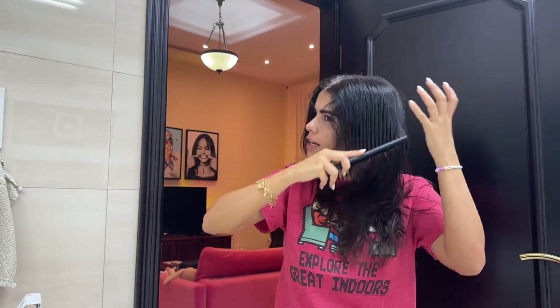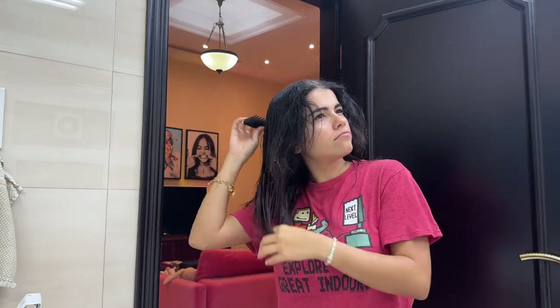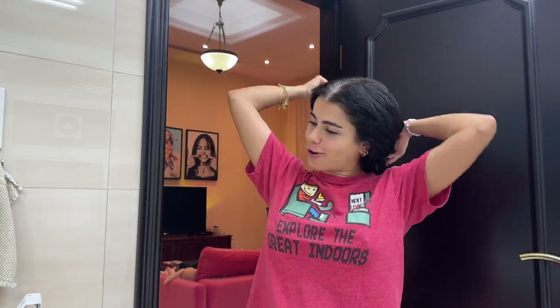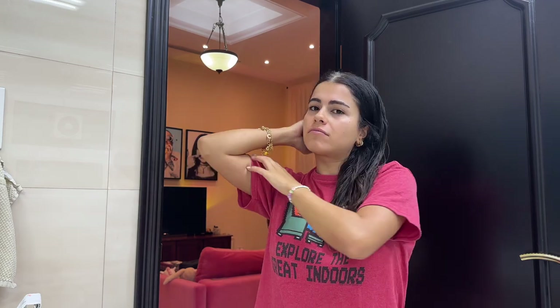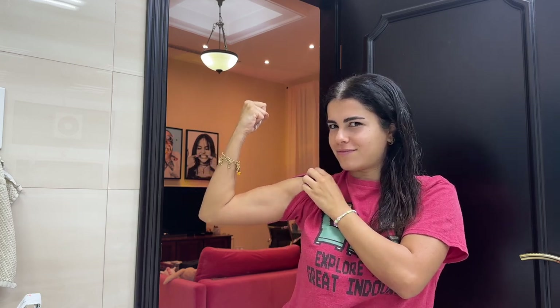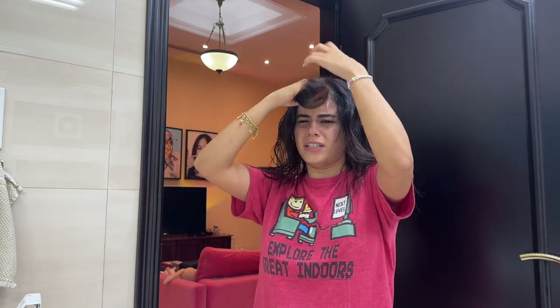I just got out the shower and I want to quickly blow dry my hair before I go to sleep. It's probably like 12 a.m. right now. I've been gymming, I went out to join the juice, had a yummy avocado wrap sandwich, came home, took a shower, and now I just want to quickly blow dry my hair because if I don't it's not going to be cute when I wake up.